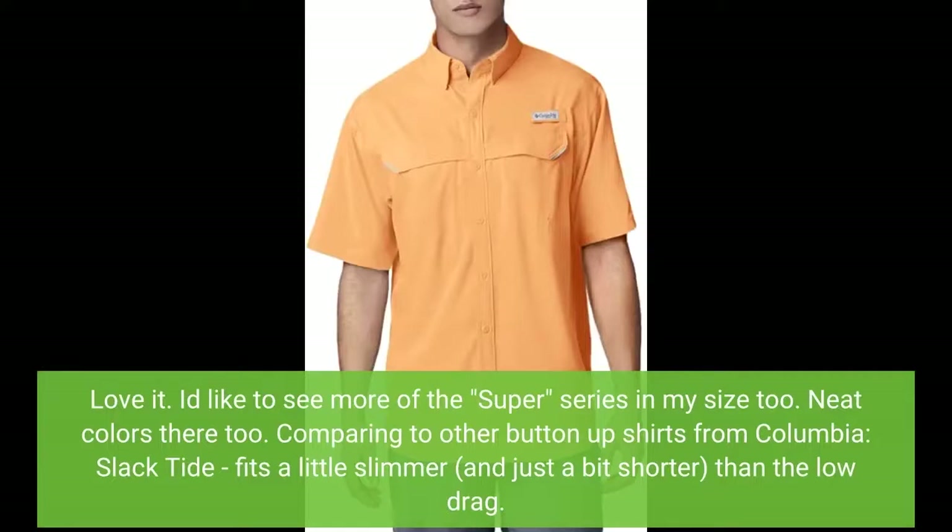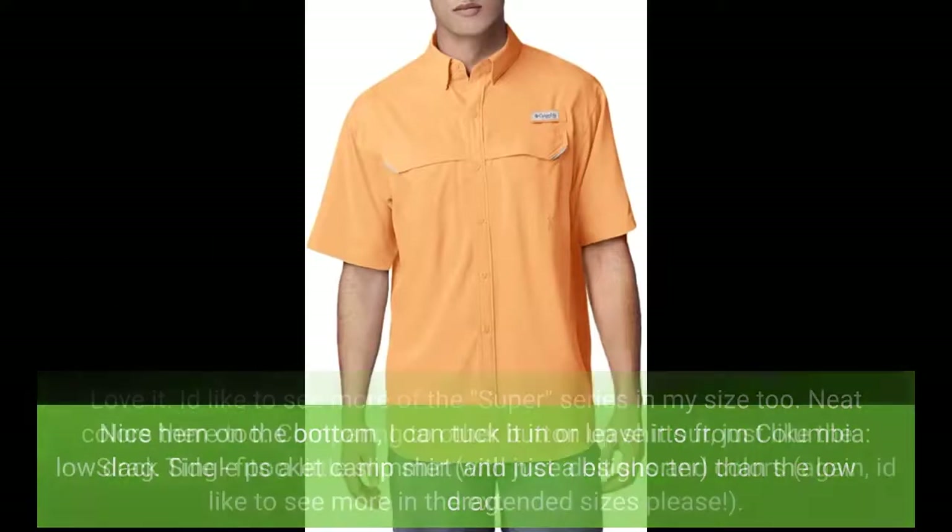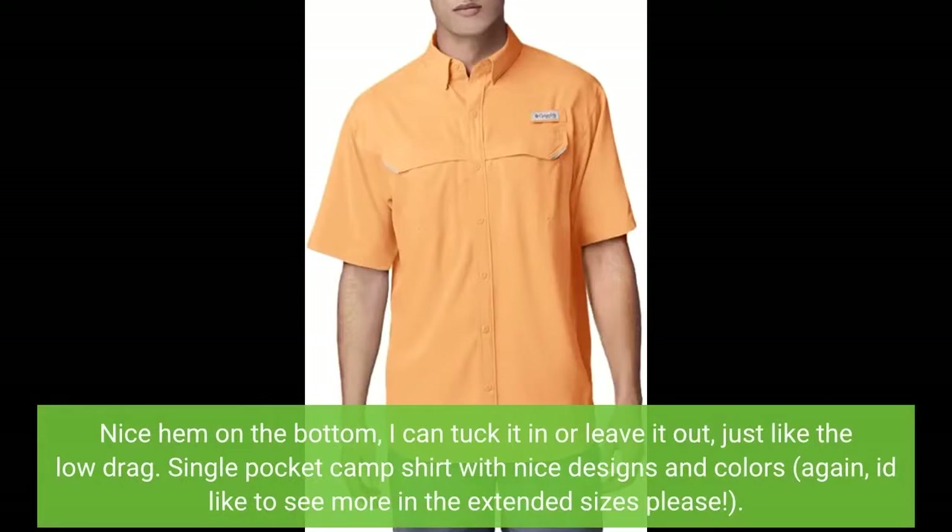Comparing to other button-up shirts from Columbia: the Slack Tie fits a little slimmer and just a bit shorter than the Low Drag. Nice hem on the bottom though — I can tuck it in or leave it out, just like the Low Drag.